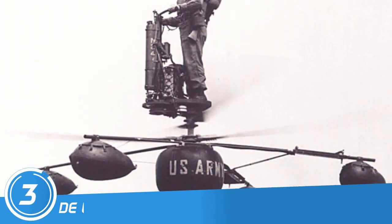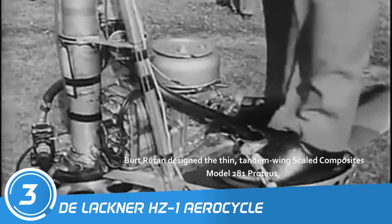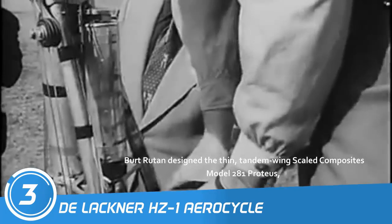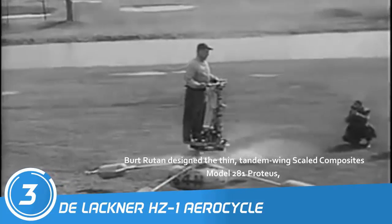Number 3: de Lackner HZ-1 Aerocycle. The balance-driven de Lackner HZ-1 Aerocycle was built with the dual hope of flying single-man reconnaissance missions and building the greatest Bond villain chair of all time. A pair of crashes grounded the idea, but the dream lived on.